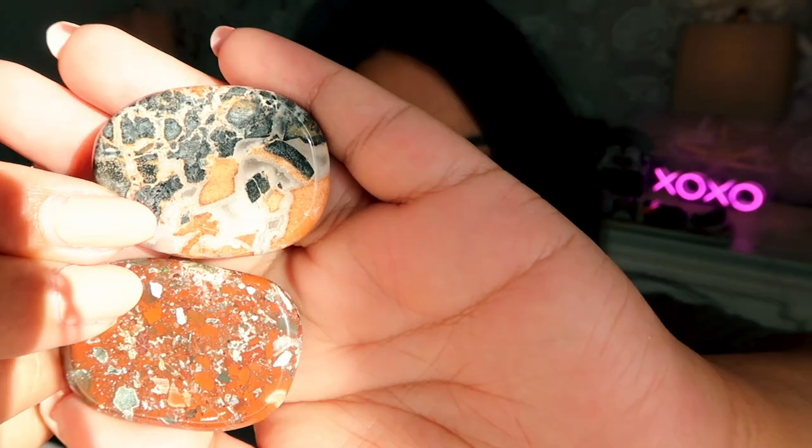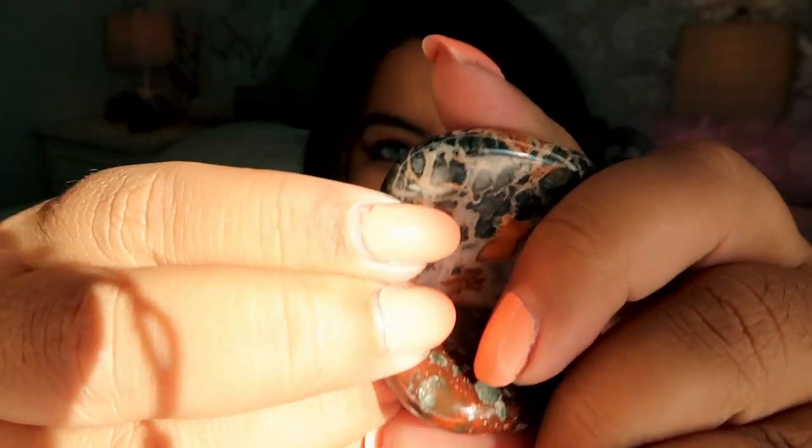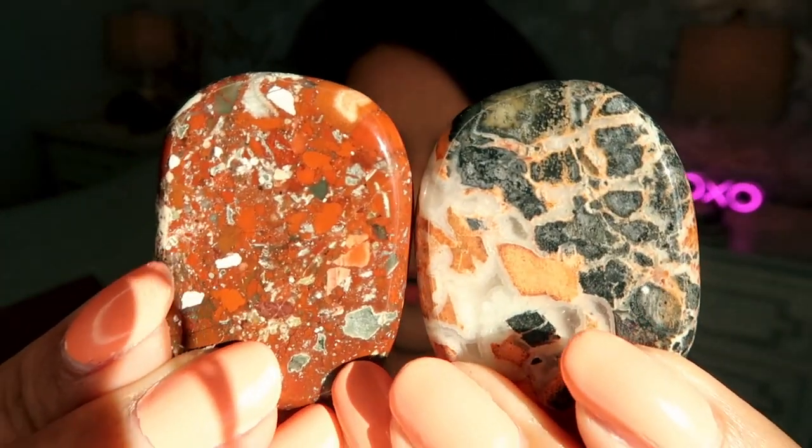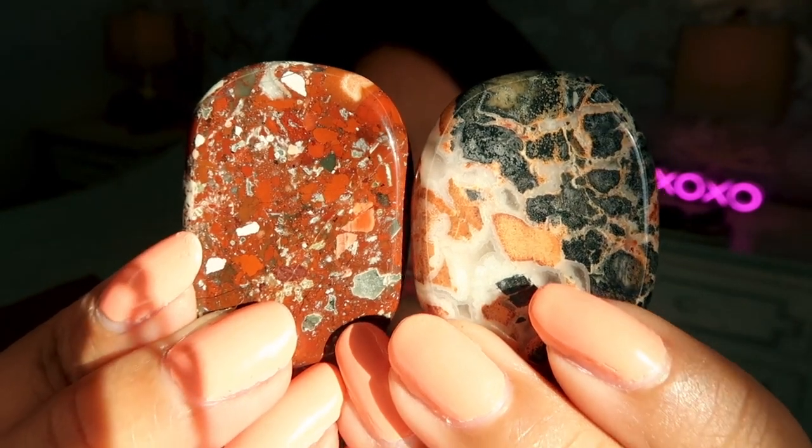Next we have three little worry stones, and these are Bahia jasper. I don't actually have any of this stone, but the coloring is insane — absolutely gorgeous in direct sunlight. Worry stones are great if you have stress or anxiety: you hold them in your hands and rub them to help soothe anxiety. These are only $6 a piece.